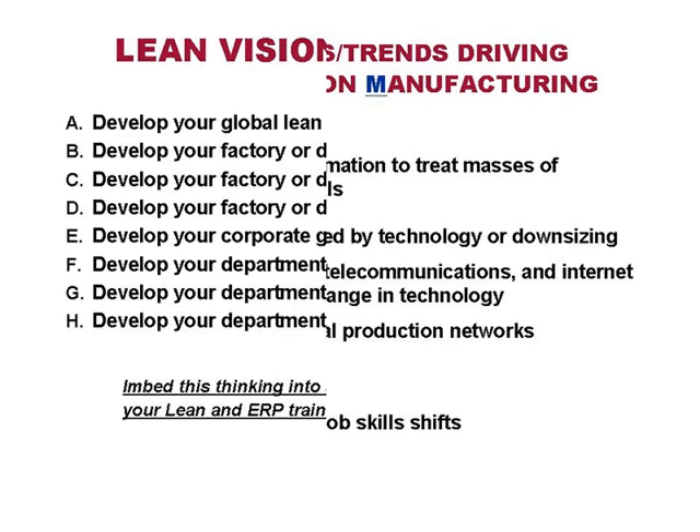The visioning process — there's a process all companies must go through when starting ERP and lean. They really need to say, what do I want to be when I grow up? Many companies just started embarking on ERP, especially during Y2K, sprinting to install software without rethinking their processes. Today, companies need to ask: what are the corporate goals, what are the strategies to get to those goals, what do our business rules need to be, what are the tactical things I have to do, and who's going to do what by when?